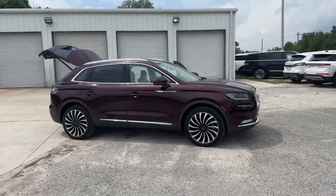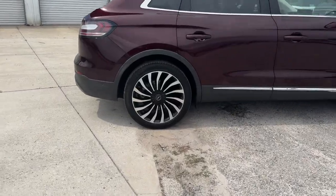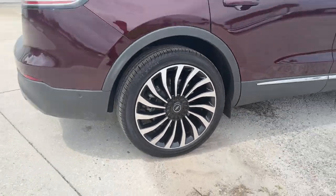2022 Lincoln Nautilus with less than 3,000 miles on the odometer, this SUV offers space as well as power and performance.